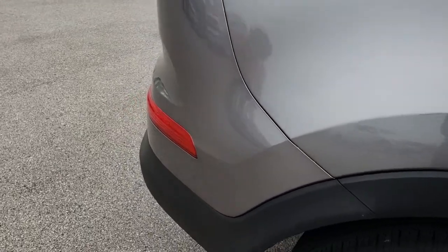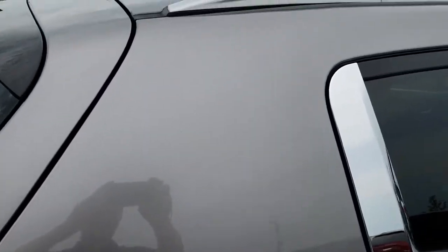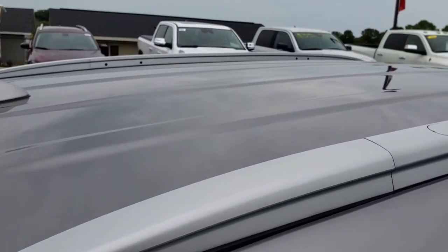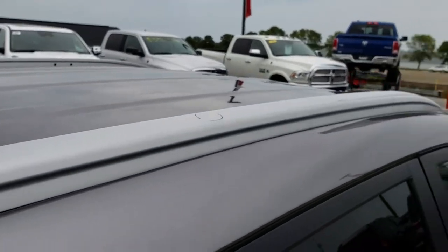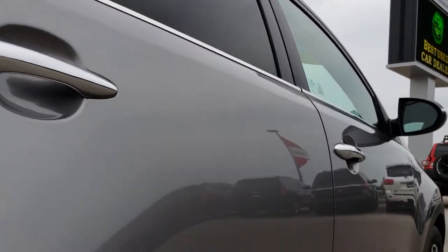We take these HD videos so if you are far away or even if you are close by and just cannot make the trip down but you are still interested in purchasing the vehicle, you can still see the vehicle, hear the vehicle, and have confidence in what you are looking at before you even get here.